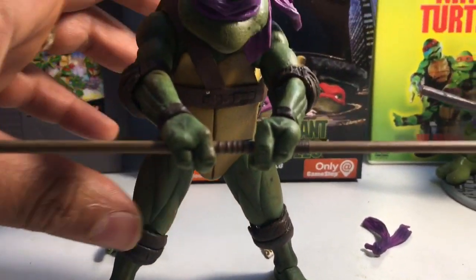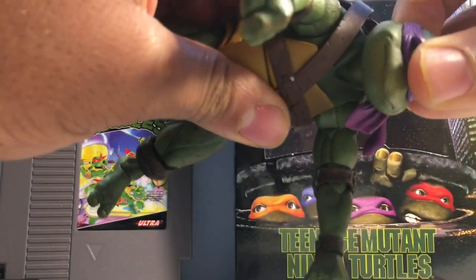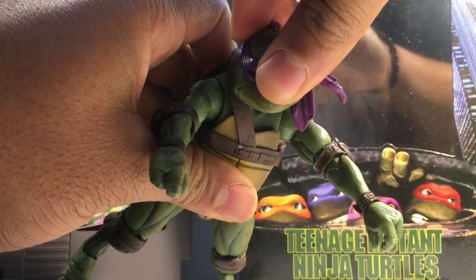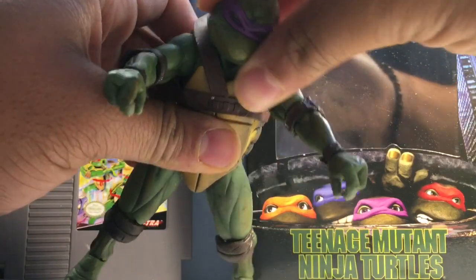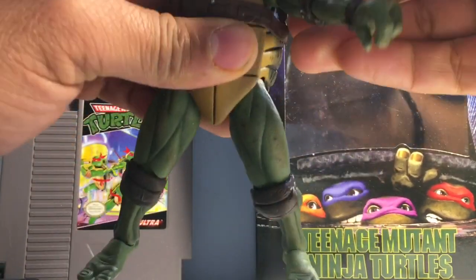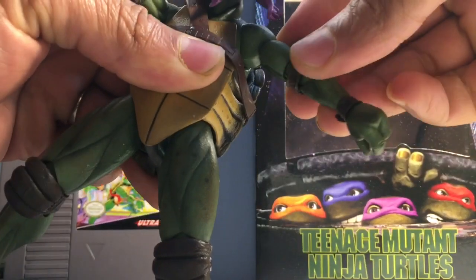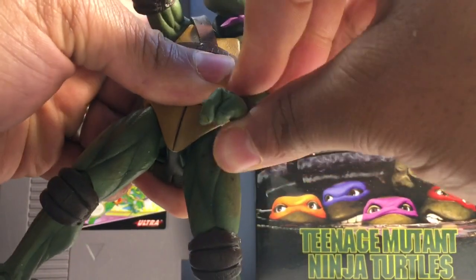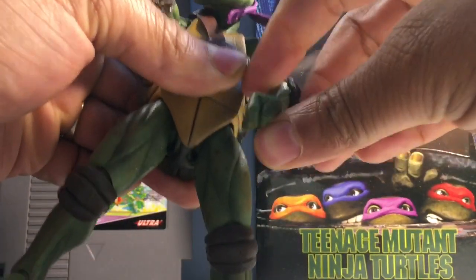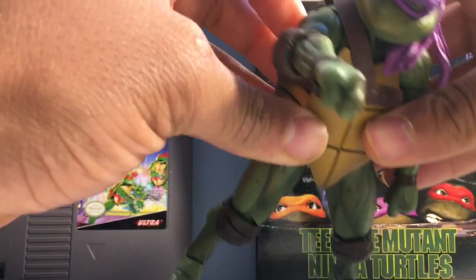So let's go ahead and set up the stand and take a look at his articulation. The head can move downwards and upwards, and can move to the left and to the right — definitely a decent 360-degree articulation with the head. The arm can move 360 degrees, lift it upwards. He should have exactly the same articulation as the Leonardo, so if you've seen that video you can skip this part. But for those who haven't, you might as well keep on watching.